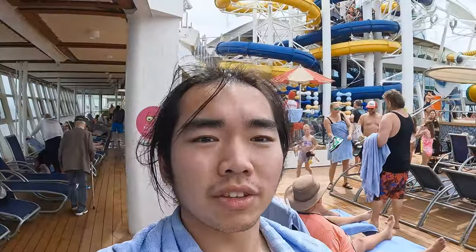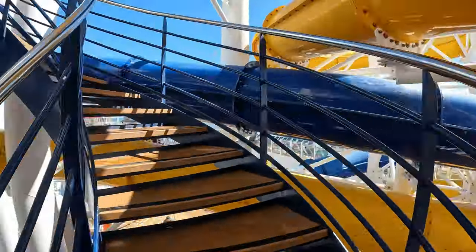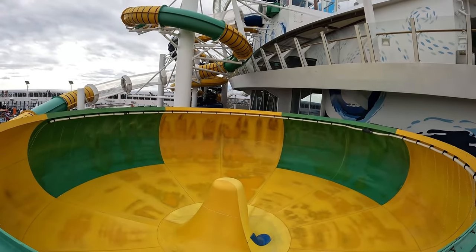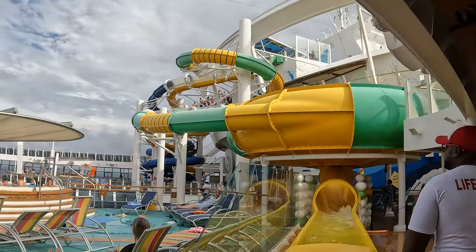We're about to go on the water slides — two of them, right behind me. Normally there's a long line, and once you get to the top you can choose to either slide down the yellow and blue slide, or the green slide. Personally, I like the green slide because it's more unique — it has a bowl in the middle where most people got stuck. We called it the toilet bowl slide.